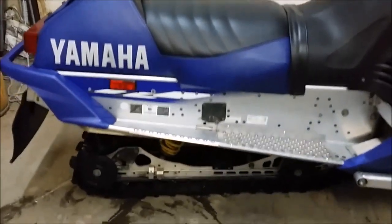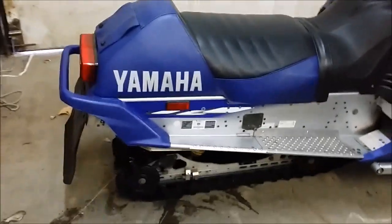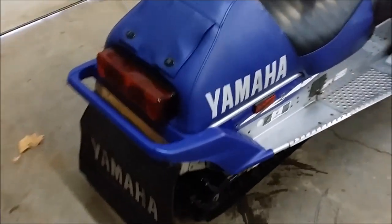These sleds are getting hard to find. Triple bender pipes, M10 suspension, and an inch and a quarter ripsaw track. This one's done right. It's super clean with low miles.